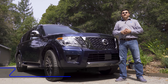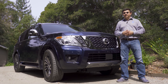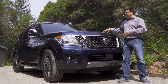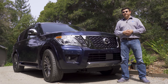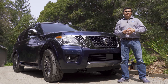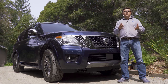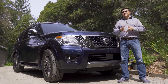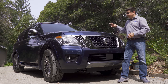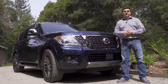Back in 2004, Nissan decided they wanted a full-size body-on-frame SUV to compete with the Yukon, the Tahoe, etc. So they took the North American Titan and created the North American Armada — not the model we're seeing right here. It was actually very different.